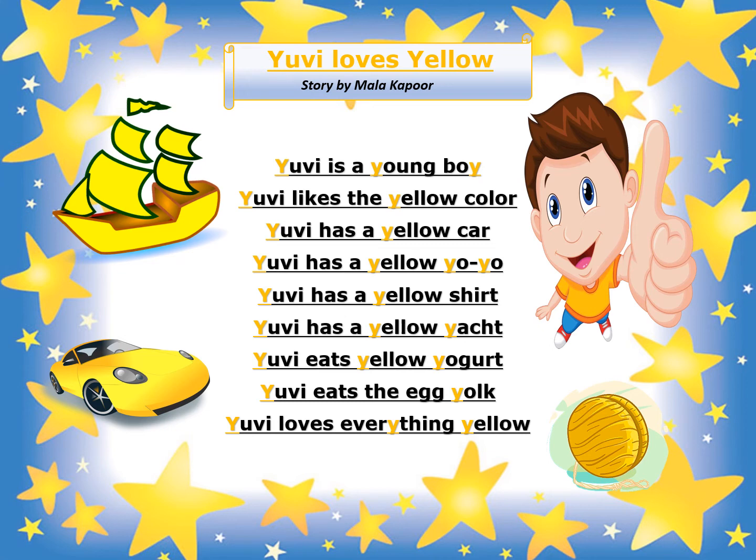So, UV loves yellow. So, children, did you notice any Y sound words in the story? Well, I did.